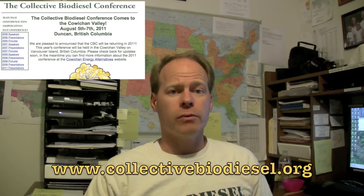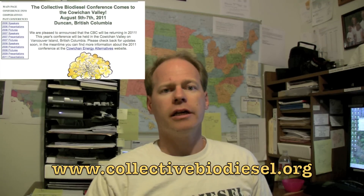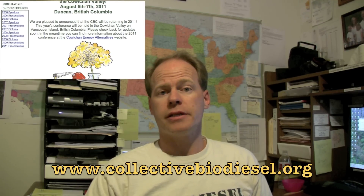If you'd like to learn more about that you can visit the website collectivebiodiesel.org where we have videos and the presentations from many of the people that came and presented. I even presented as well — you can take a look at that if you want — but it's a really really informative conference that kind of gave us an idea of where biodiesel is going.